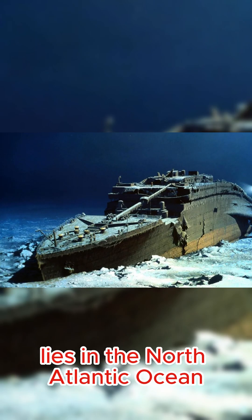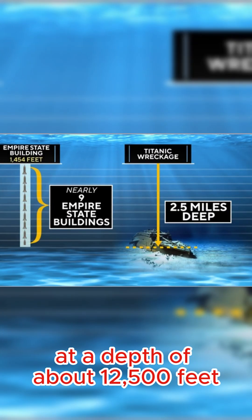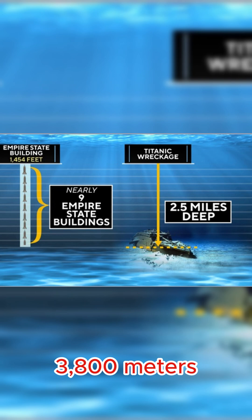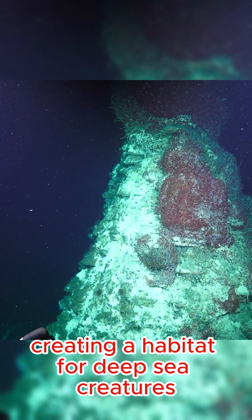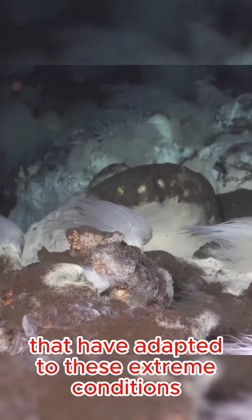The wreck of the Titanic lies in the North Atlantic Ocean at a depth of about 12,500 feet (3,800 meters). At this depth, the environment is cold, dark, and high pressure, creating a habitat for deep-sea creatures that have adapted to these extreme conditions.